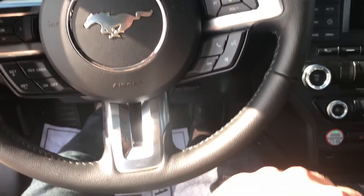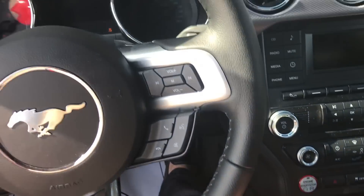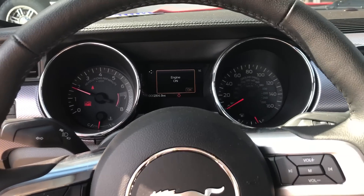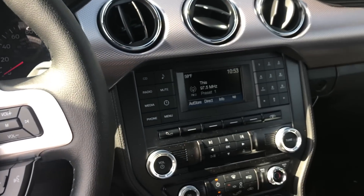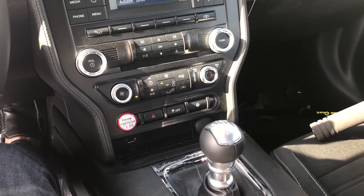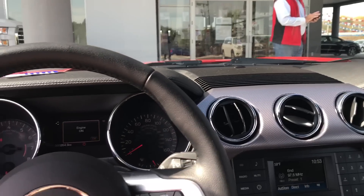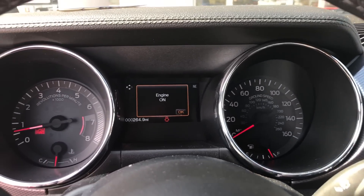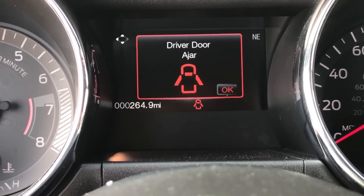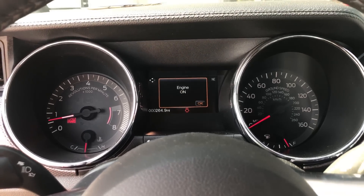They gave me a manual — oh my god it's so quiet, and it's on stock tune. So maybe I should tune it while I have it; I don't have my tune device though. The one thing I do wish I had on my GT. It's only 264 miles, so basically new.